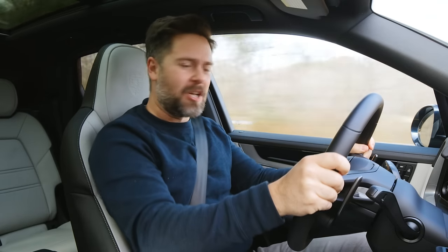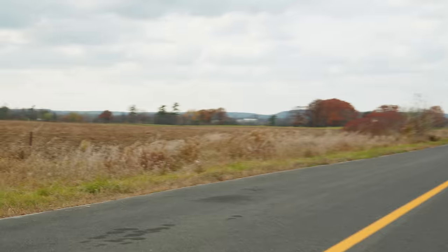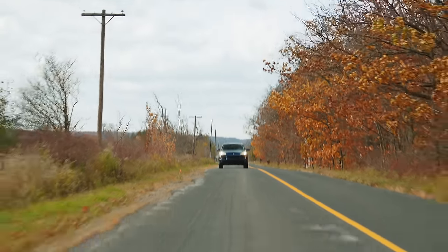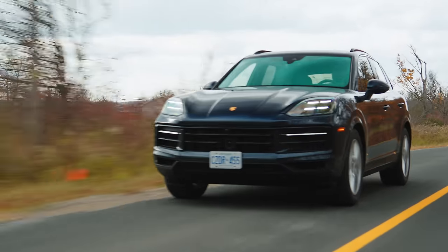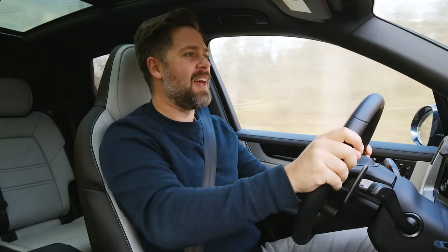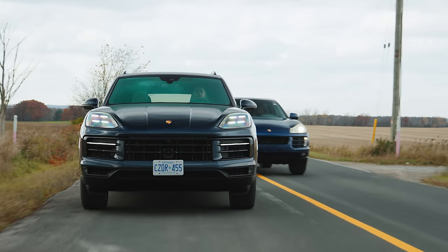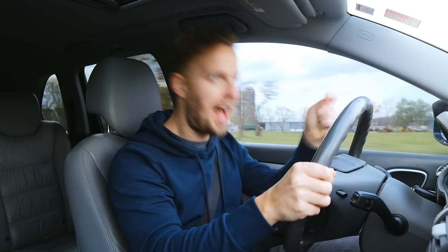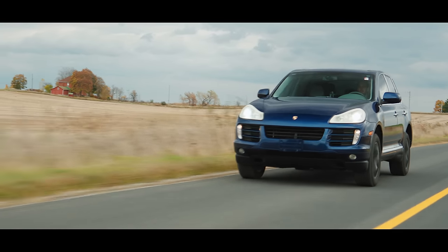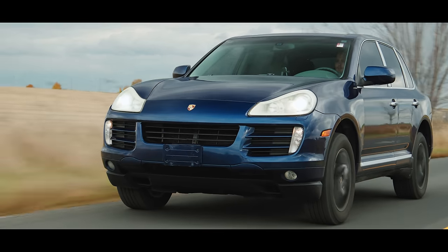You're watching Throttle House. I'm Thomas and I'm James, and this is the new Porsche Cayenne S. But why buy that when you can buy one of these for less than 10% of the price — and it has a V8? This is a 2009 Porsche Cayenne S.